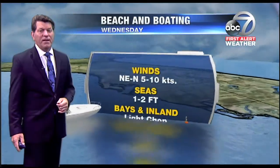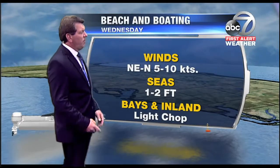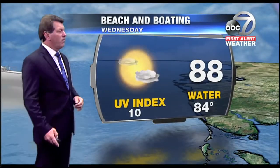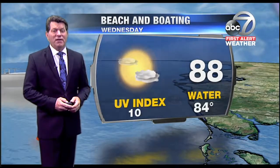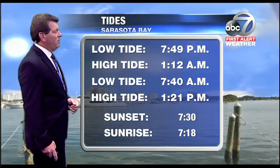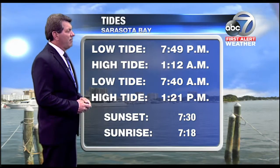It's 97 in Dallas, about 20 degrees cooler in Toronto at 70, and nice in Detroit right now. As far as boaters go, winds out of the northeast to north at five to ten knots, seas one to two feet with a light chop on the basin. Water temperature is now at 84°F. The UV index will be high tomorrow, so if you're heading to the beaches you'll need plenty of sunscreen — there will be some storms in the afternoon, though. Low tide at 7:49 and another at 7:40 tomorrow morning, sunset at 7:30.